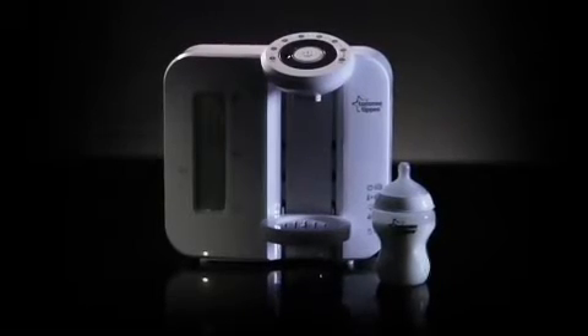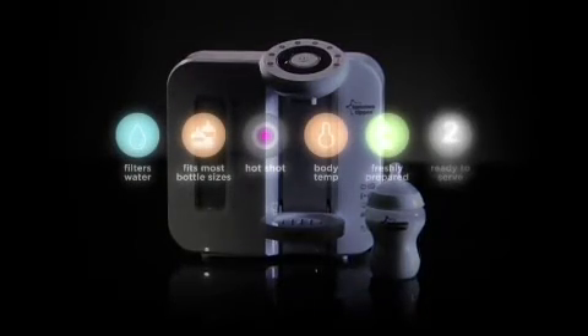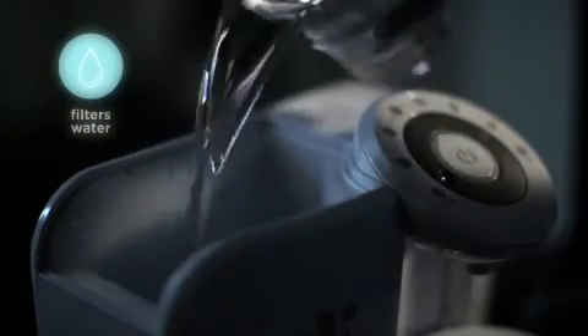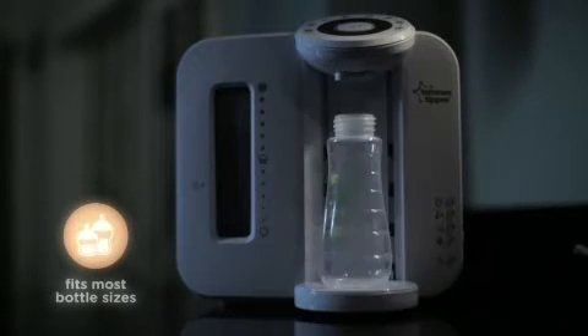In just two minutes, the Perfect Prep Machine will totally transform feeding time for mum and baby. It makes bottle feeding easy, quick and accurate. Firstly, it filters every drop of water, removing impurities and making sure baby only consumes clean water. You can use it with a whole range of feeding bottles — it accommodates almost every bottle you may have.